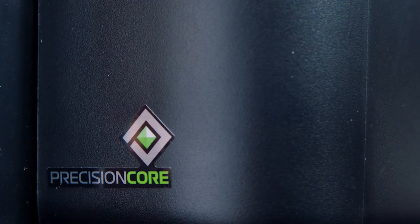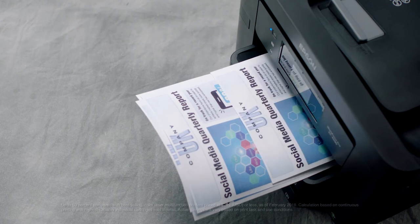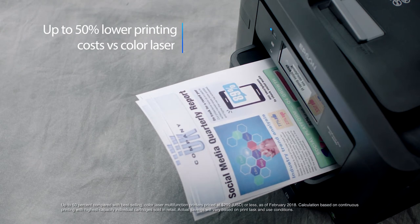Powered by PrecisionCore, the next generation of inkjet printing technology. Enjoy fast printing speeds and up to 50% lower printing costs versus color laser.